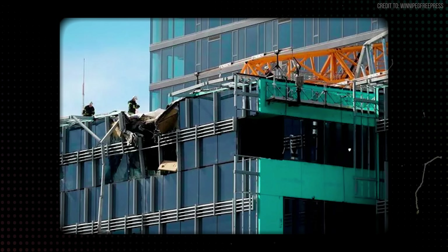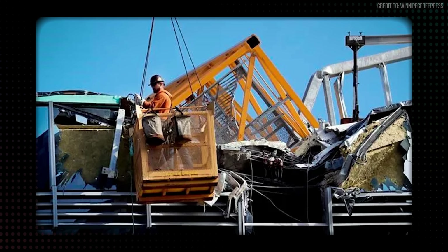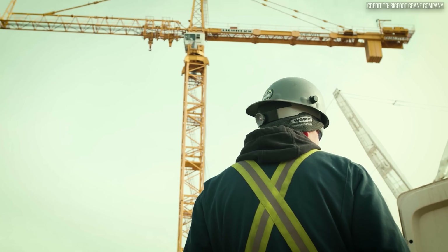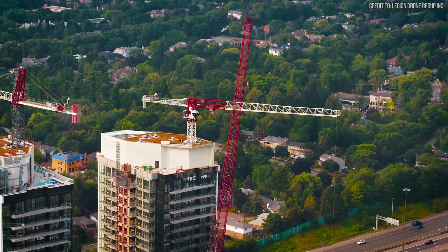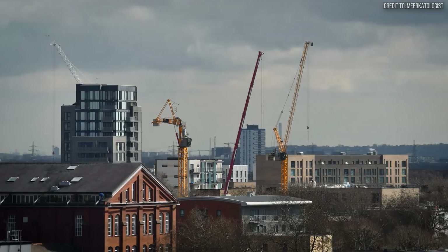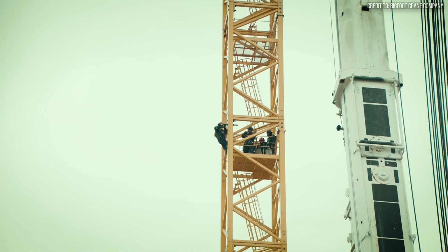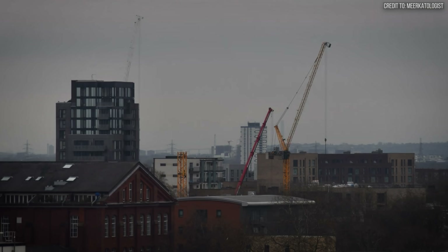It was not an accident in the sense of an unforeseen event. It was the predictable, fatal outcome of a procedural violation. The crane was being dismantled — arguably the most dangerous phase of a tower crane's life. The process is a reverse of its assembly: methodical, slow, and precise. Crews ascend the mast and, using a smaller derrick, remove the jib and tower sections one by one, securing everything before moving to the next piece.